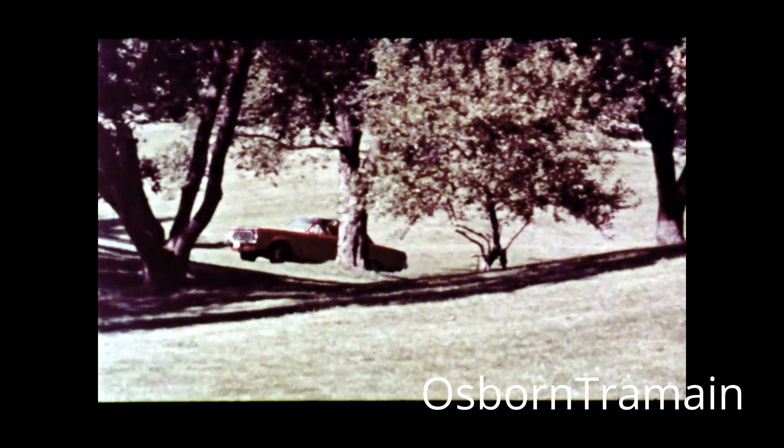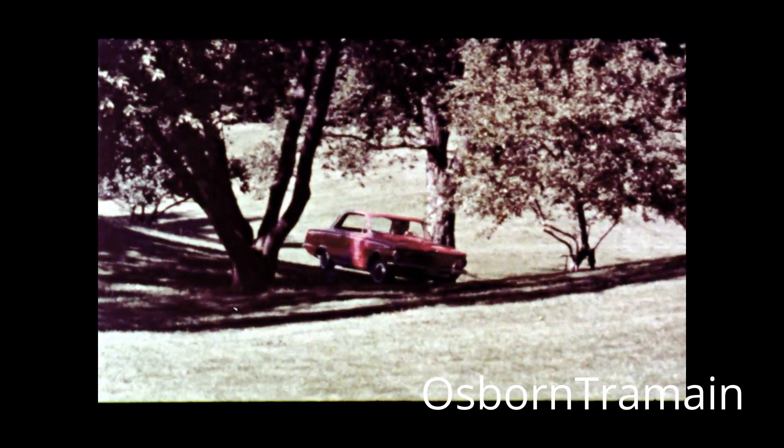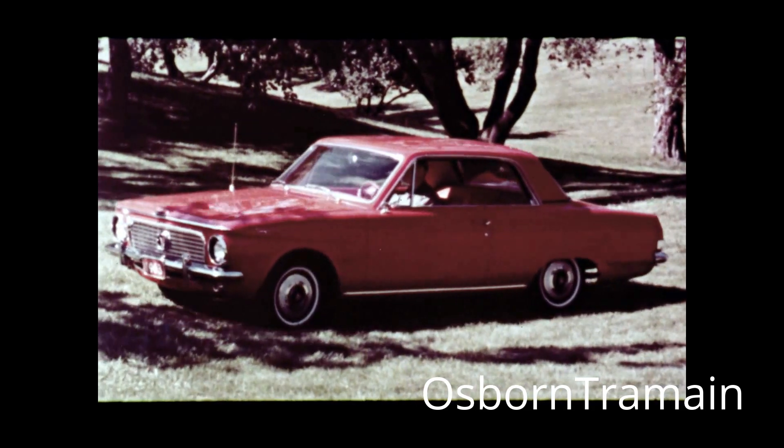Some compacts are good at economy, some feature performance, some offer luxury. Only the new Valiant, with its 33 value features, is designed to do everything well. And the 1963 Valiant is the first compact to move out ahead with a complete changeover — new as tomorrow's newspaper, everywhere.